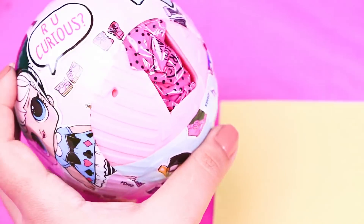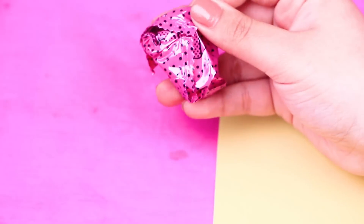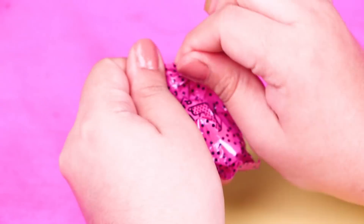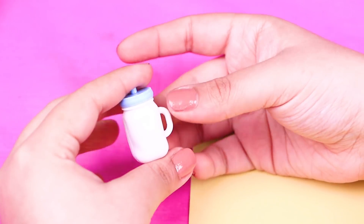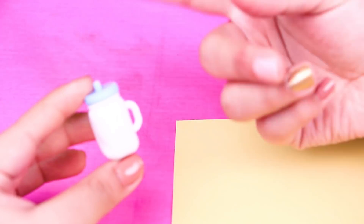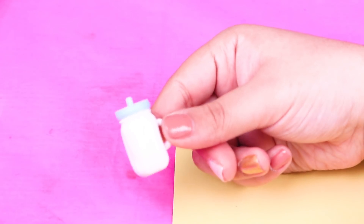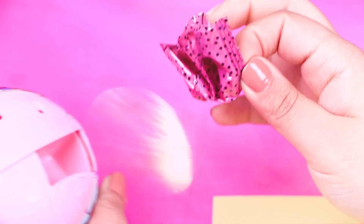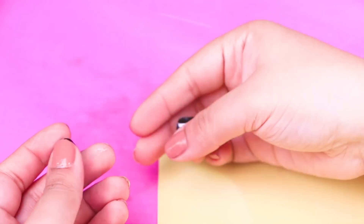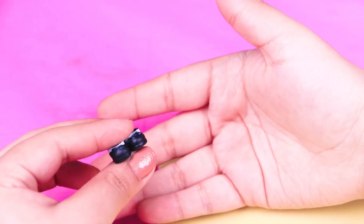Here's our third layer! Let's open our first secret bag — oh, it's a baby bottle! Now let's open our next layer and take out the secret bag to see what we got — wow, it's a pair of cute black and white shoes! So adorable!